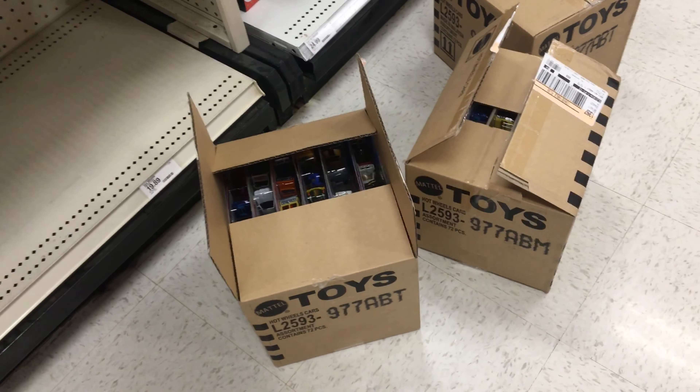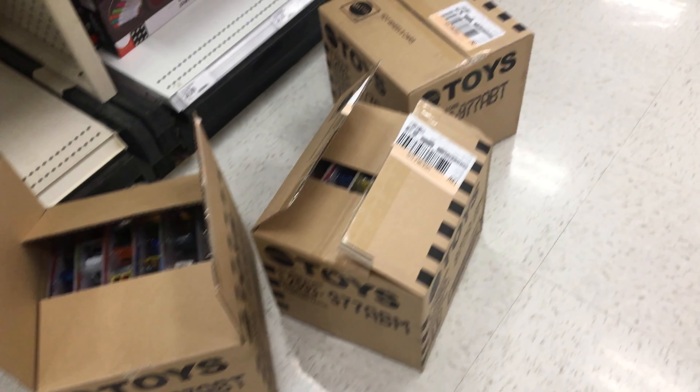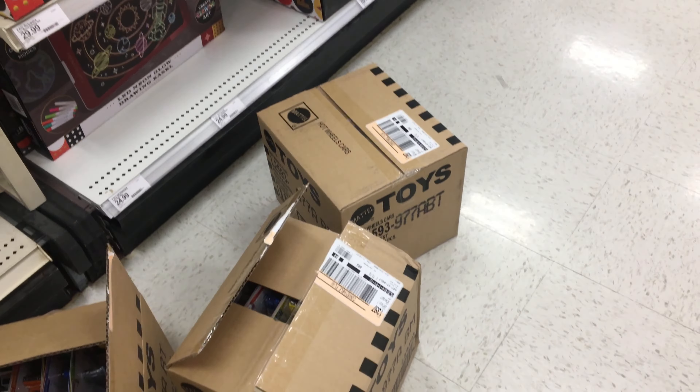I'm over at Target and they've got a lot of a case going on here. I've picked through a few of them, but this is what I'm going to go through right now — they just brought me out three cases to go through.